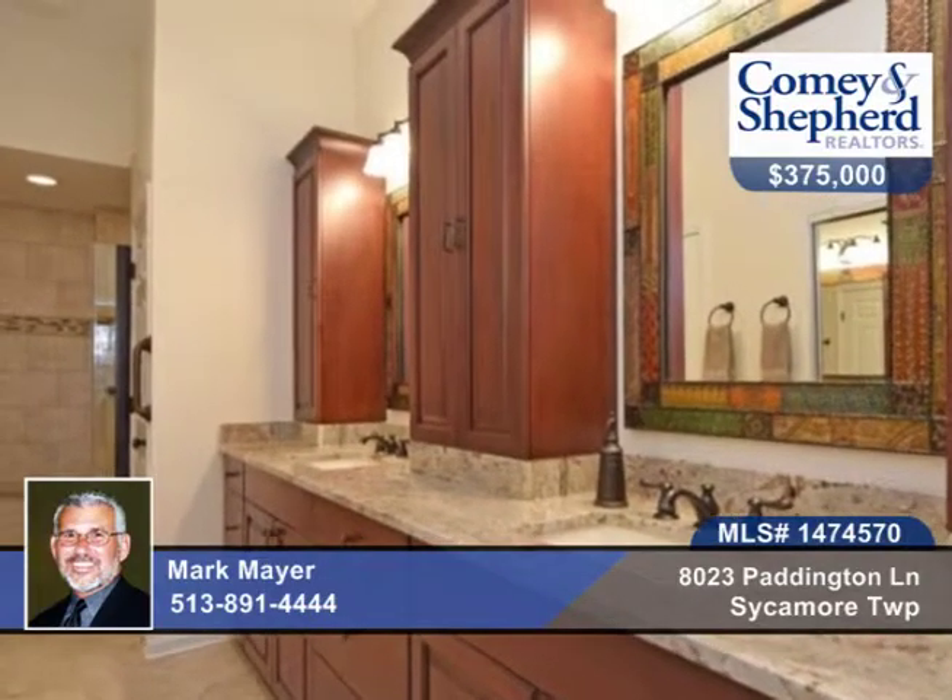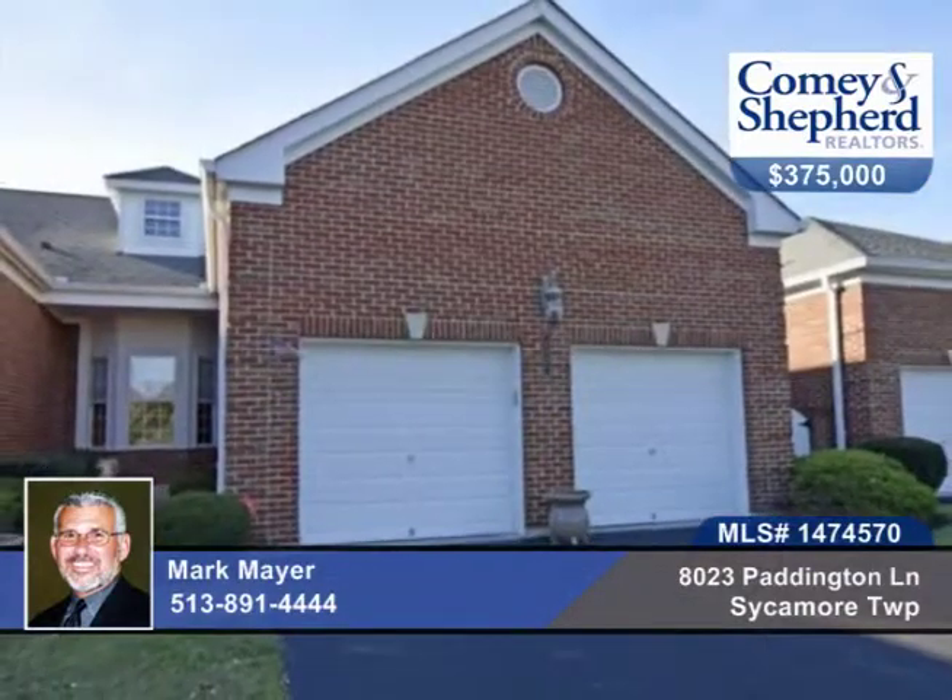There's loads of storage in this home, plus pool, tennis, and clubhouse with a fitness center. Don't miss it. See it with Mark before this one gets away.